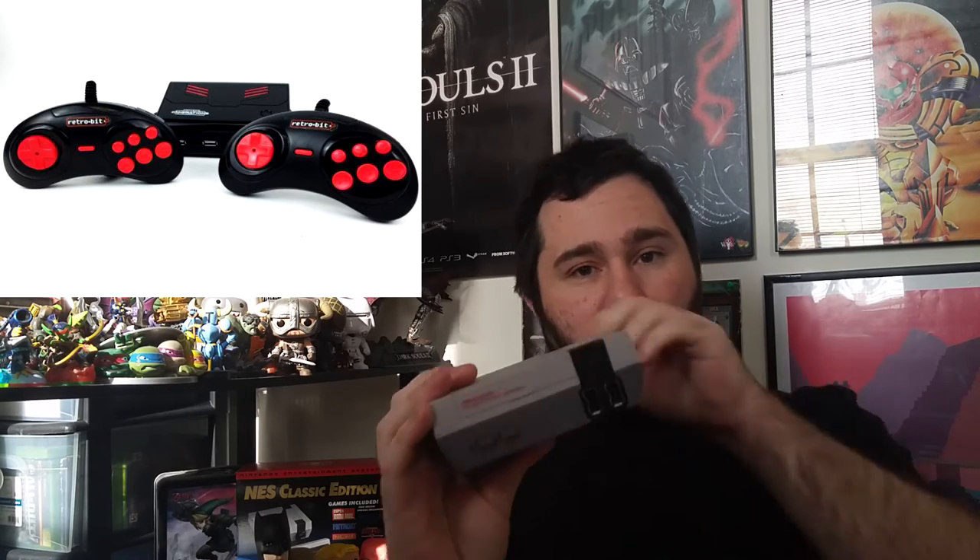Maybe you don't want the complicated setup of a Raspberry Pi 3, but you still want games in HD without messing with cartridges. There is a fourth alternative: the Retro-Bit Generations. This is a system that has more than three times the games the NES Classic does, including games that were never released. It includes systems such as Super Nintendo, Sega Genesis, Arcade, and even Game Boy — not just NES. They might not be as prolific as Super Mario Bros. or Legend of Zelda, but they're still awesome games that most retro enthusiasts will certainly enjoy.